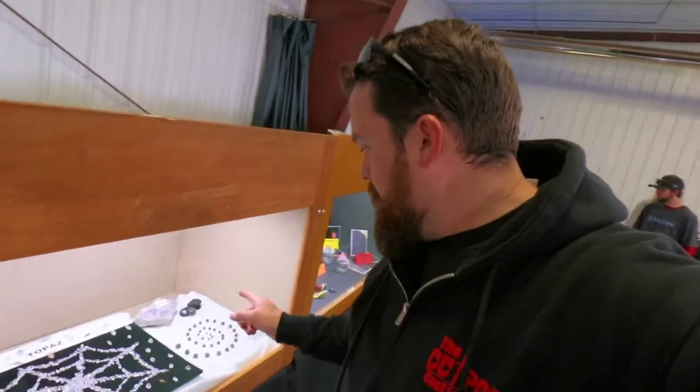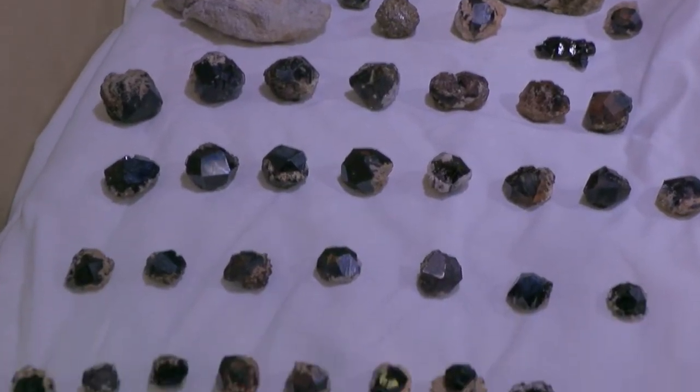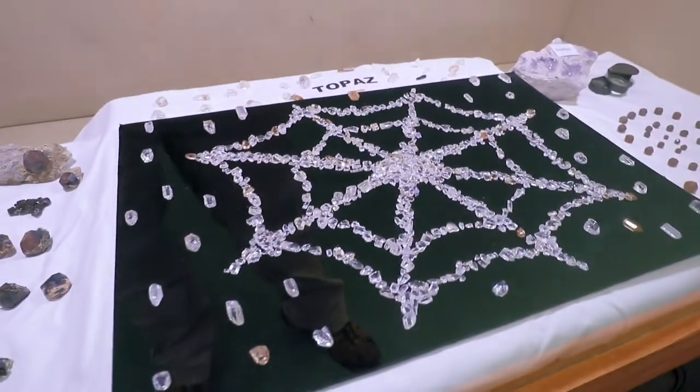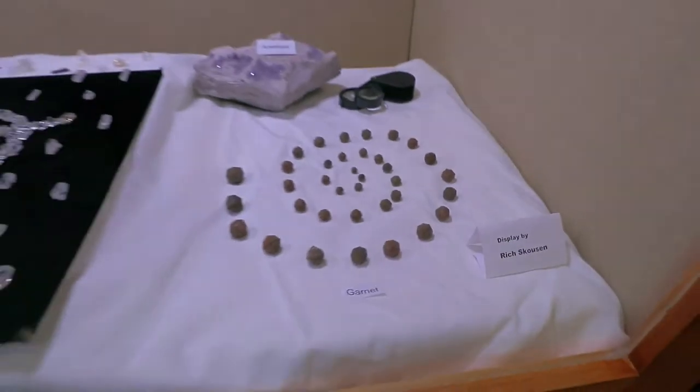My buddy Rich has a display here of topaz, garnet, and amethyst - all things found here in the state of Utah. It's just one of those interesting hobbies where you can find things that come from this earth almost anywhere. And when it's polished up or put in some jewelry, it really is pretty interesting and pretty itself.